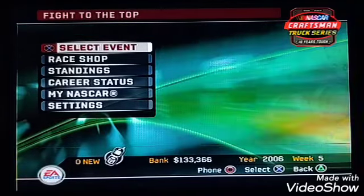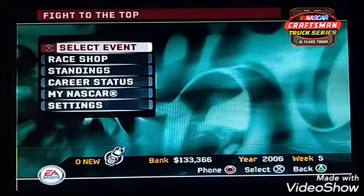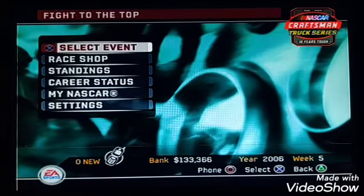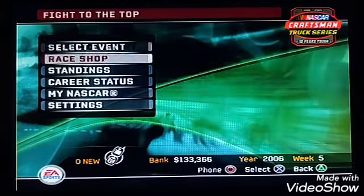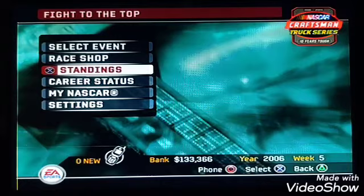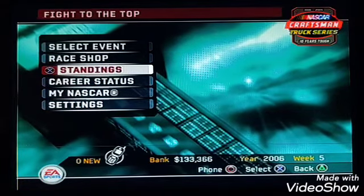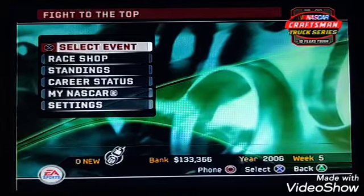Hey everyone, welcome back to the NASCAR career, part number 13 of race 3 of the truck series. We're off to Atlanta, and I believe as far as the career mode is concerned, this is the track where I tested this truck at. I'm not sure if I remember, but Atlanta looks like we can do pretty well — really hoping.